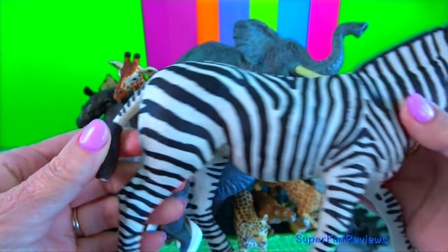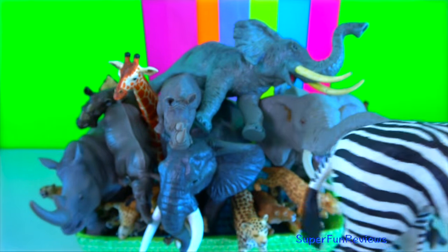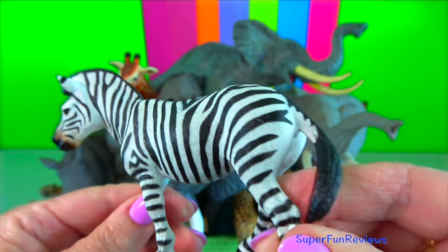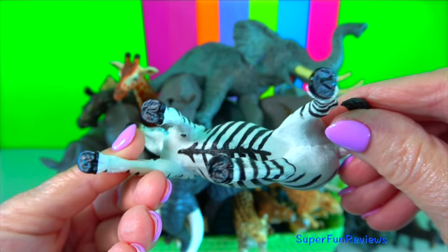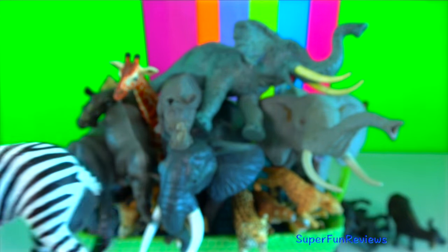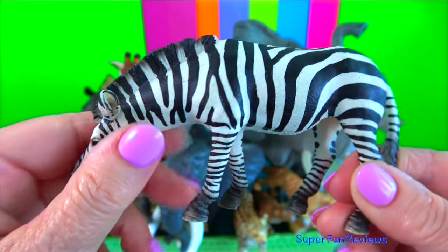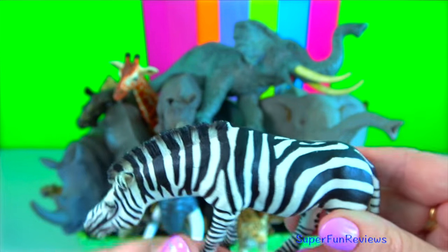Zebras can run fast when being chased by predators. They have excellent stamina and use zig-zagging motions to dodge predators. They are social animals that live in herds. The social structure of zebras varies by species. There are three species: the plains zebras, the mountain zebras and Grevy's zebras.